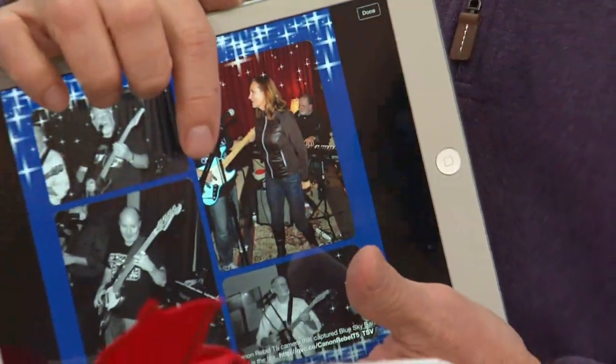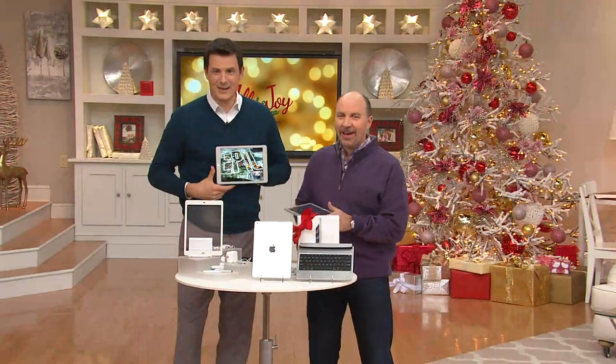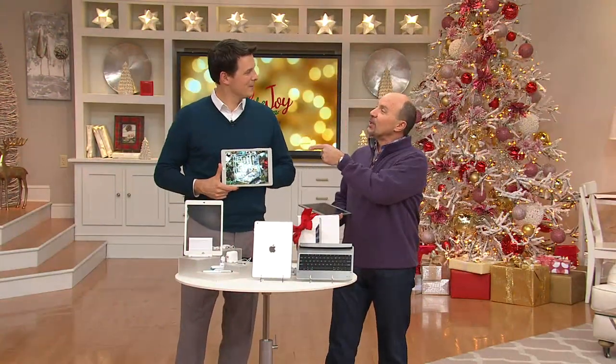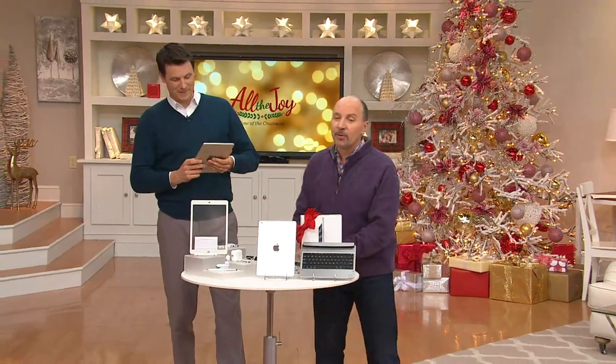That was my 60th birthday present to myself — a sky blue Fender Jazz Bass. We need some music if you want to do that — we can play it through Bluetooth.